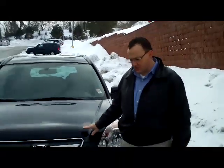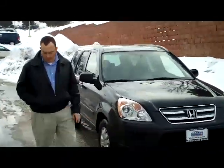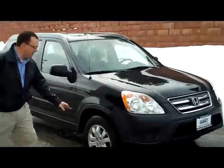Brian Kelly here for Honda Giant, here to show you this super hard-to-find 2005 Honda CR-V. It's an EX model with real-time four-wheel drive. The tires on it are like new.